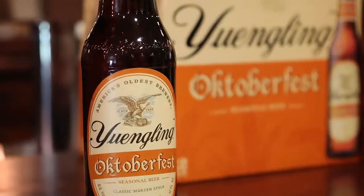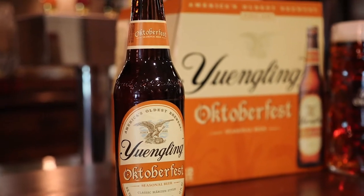Our Oktoberfest is a rich, deep, copper color with caramel notes. It's a medium-bodied beer with some spicy sweetness to it and a mild herbal bitterness from the hops.